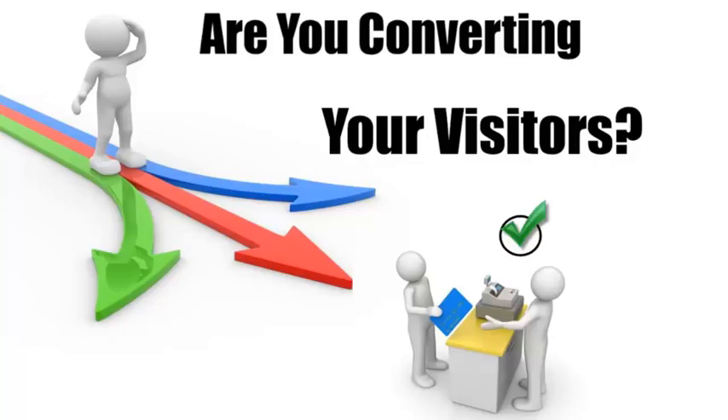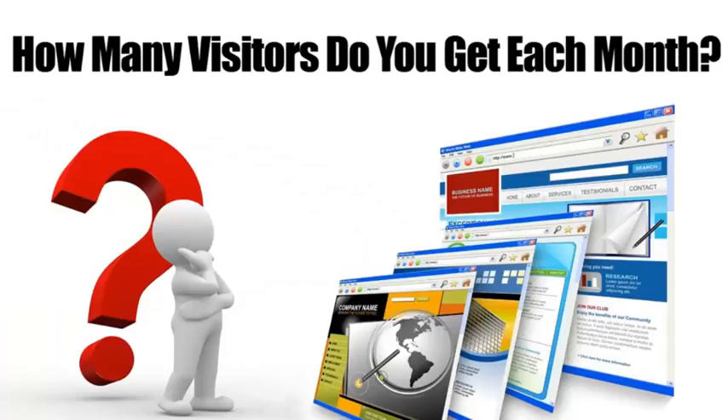It's extremely important to get as much traffic or visitors to your website as possible, but what good will that do if they don't contact you or buy from you? If you're not convinced, run these numbers in your head — how many visitors do you get on your website? Let's say that's 500 per month.